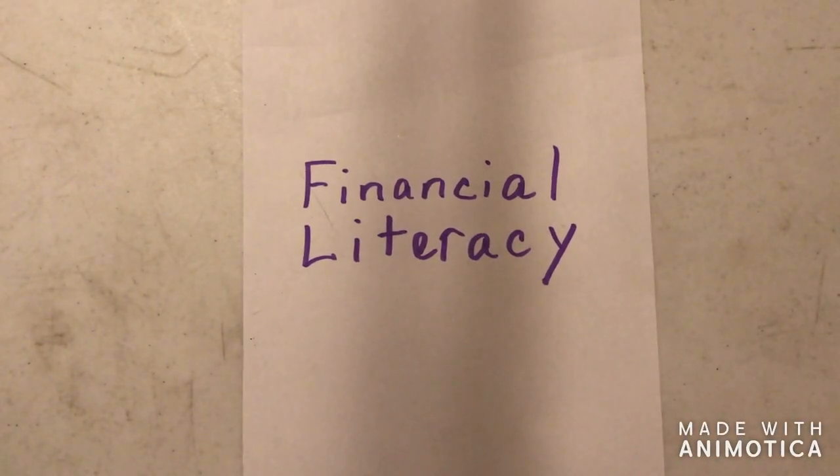Hello boys and girls, this is Miss Guzman with you today. I'm going to be going over one of the math lessons this week. In math this week we are learning about financial literacy. That means you are learning skills that are helping you manage money and learn how to make good decisions about spending your money and saving your money.